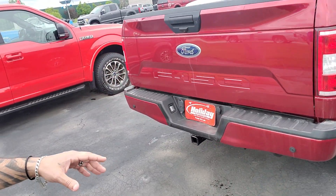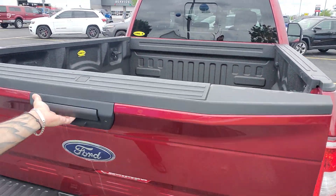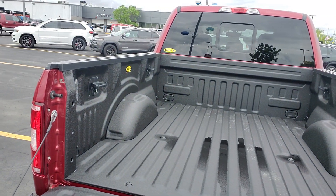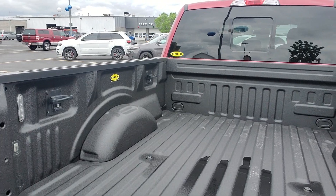It comes with the parking sensors on the rear bumper and a backup camera. As you can see, it does have a spray-in bed liner through Line-X, which gets you a lifetime warranty.